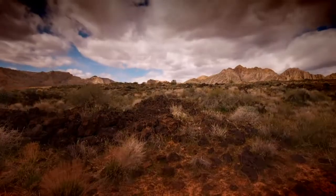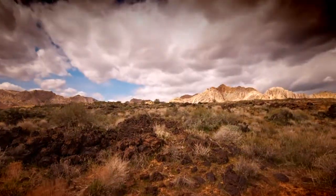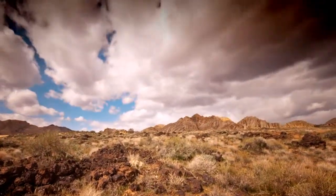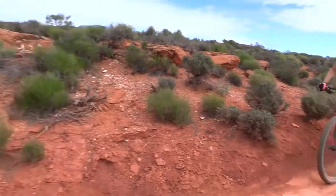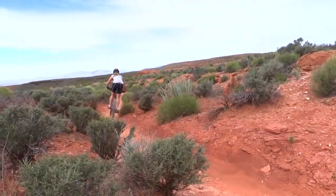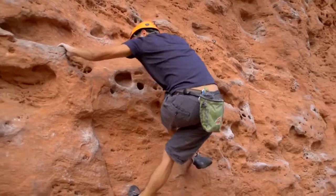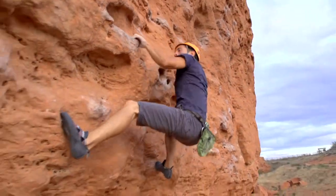We moved to St. George because of how beautiful this area is and all of our open spaces. So even if you don't really care much for desert tortoises, at least we have this beautiful, vast open space nearby, as well as an area that provides recreation opportunities like hiking, mountain biking, rock climbing, and horseback riding — all the non-motorized recreational activities that the reserve is popular for.